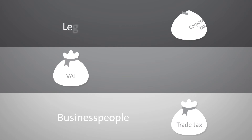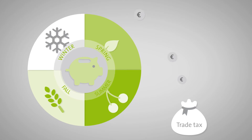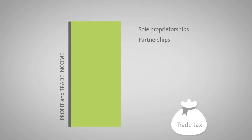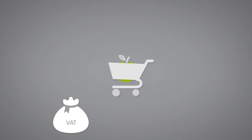Company taxes include trade tax, VAT and corporation tax for legal entities. Trade tax is paid on a company's annual trade income, its profit essentially. Sole proprietorships and general partnerships enjoy a tax allowance of €24,500. Trade tax is payable only if their profit exceeds this figure.